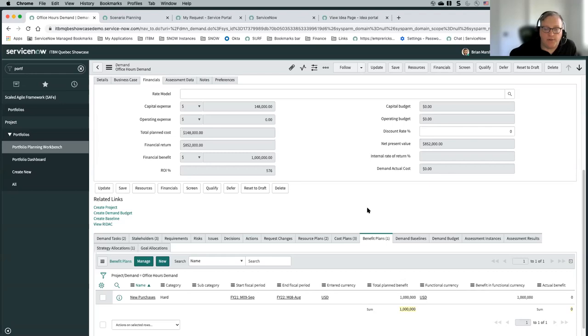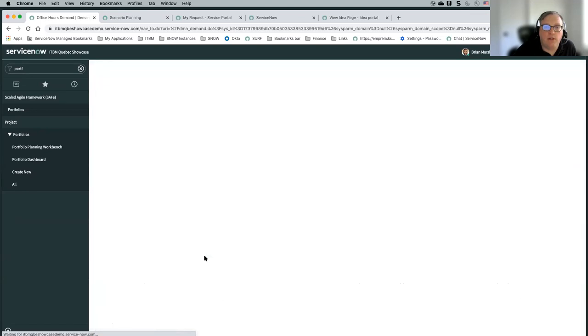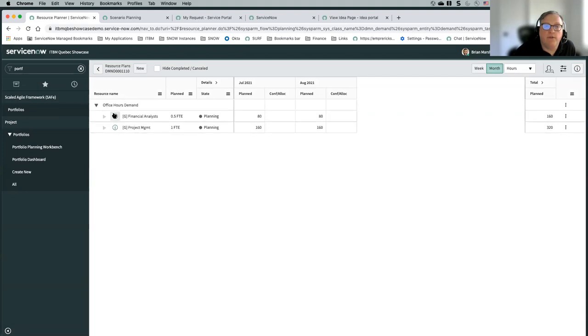We showed we created resource plans automatically with our workflow and Flow Designer, but you could also add additional resource plans. You can go into the manage area to see the different resource plans already requested for this particular demand, and add new ones. This is all around resource management — this is where you could do an initial estimate of the resources you need for this demand. Is it going to be members of a group? A specific user? Someone from a specific role? You can choose hours, person days, set your timeframe, and make that request.